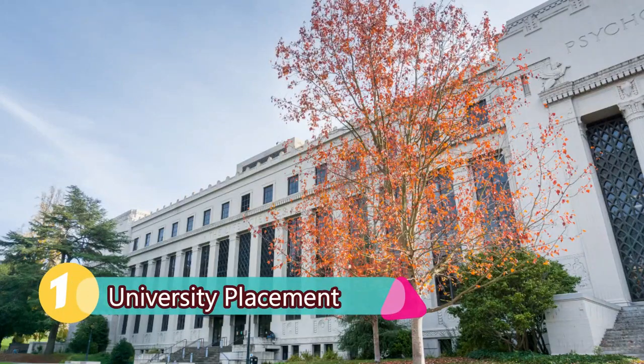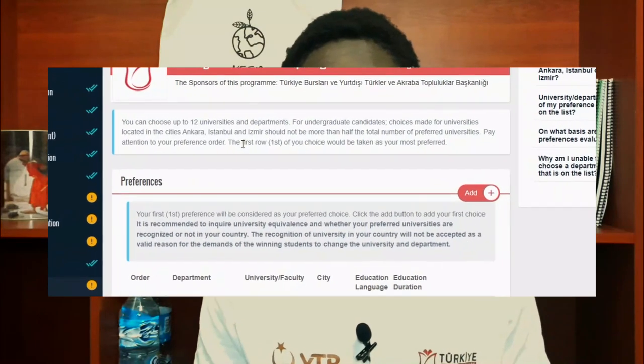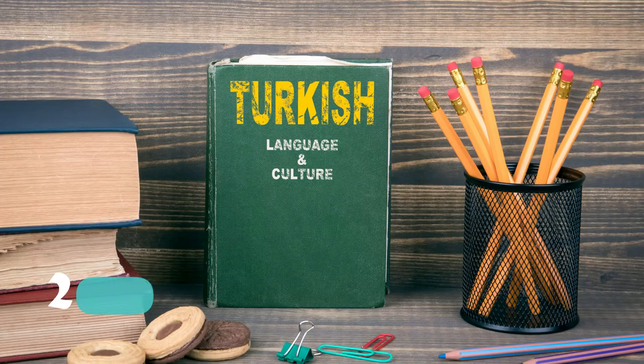Number one is university placement. Unlike most scholarships, the Türkiye Bursları awards you a scholarship to study a particular course in a particular university, but they don't just pick randomly. They choose from the 12 choices of universities you must have made while doing your application. So one good thing to start doing from now is making good research on what universities are best for you and your intended major.